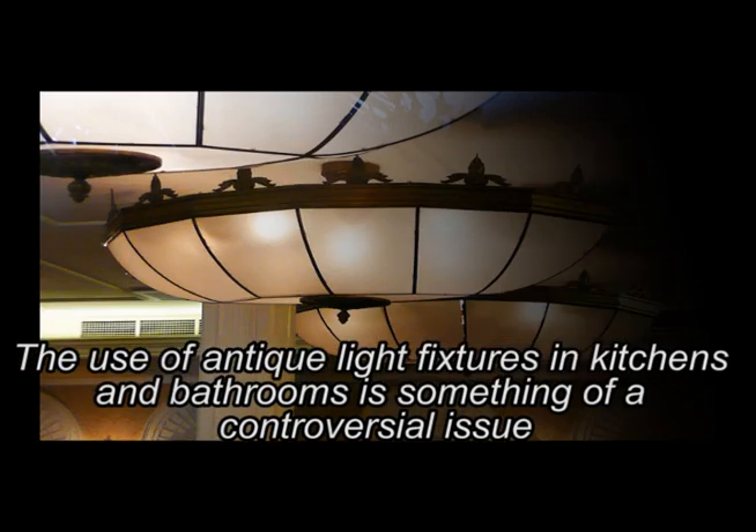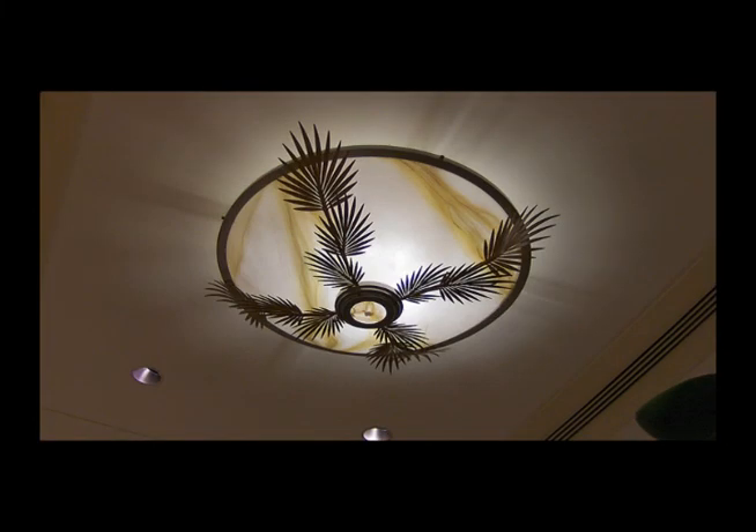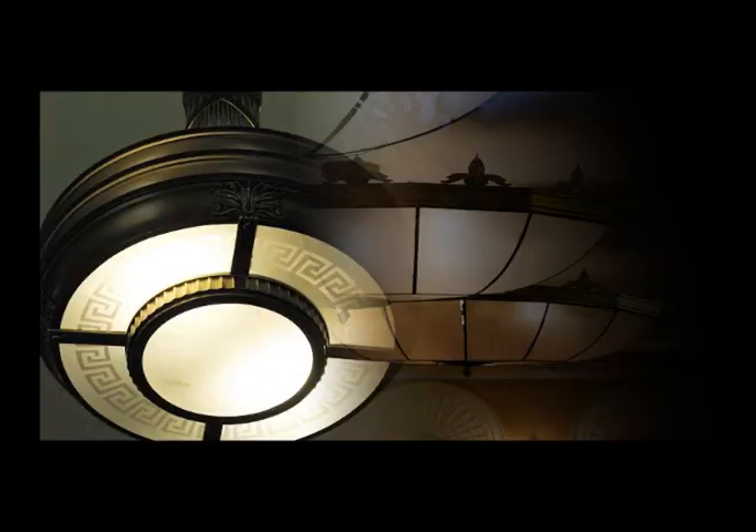At times it has moved on, and safety has become far more of a concern in modern society. If it is only the style you are looking for and not the actual age, there are many online retailers selling simulated antique light fixtures.